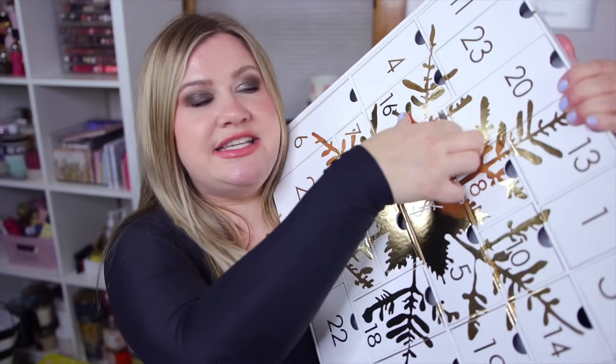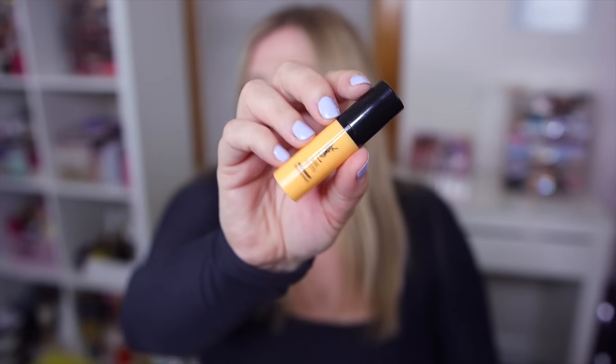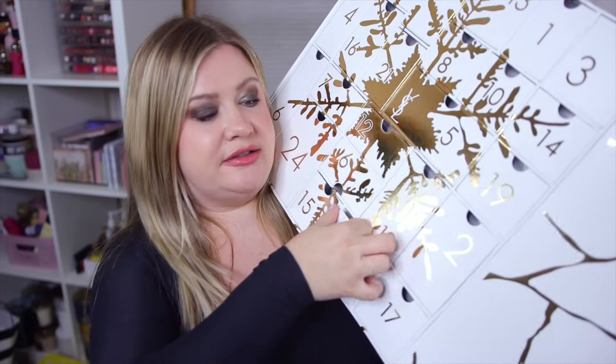Number twenty-one is skincare again - the Pure Shots Eye Reboot Concentrate with caffeine in it, a little eye cream. I don't mind eye creams being super small since you really don't need a lot and there's not a lot of area to cover, so this will be the perfect size to try out.